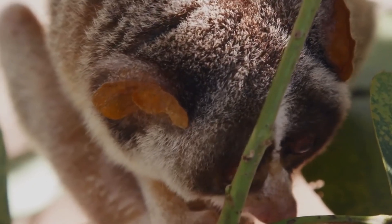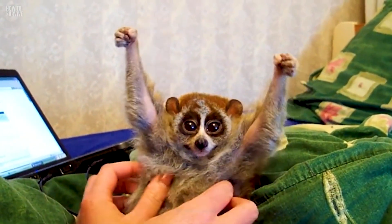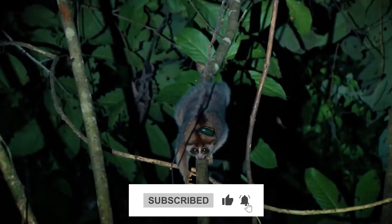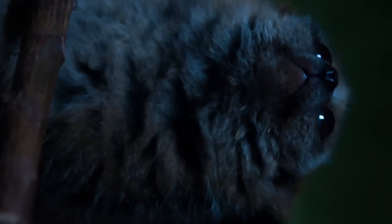This journey guarantees a captivating exploration into the night, with quirky facts and a sprinkle of wildlife magic. So don't forget to subscribe, join this virtual expedition, and let's discover the delightful mysteries of the Slow Loras together. Consider this your golden ticket to a pint-sized marvels adventure.